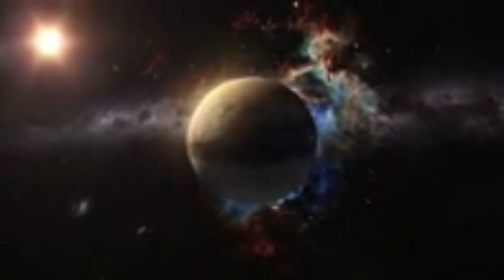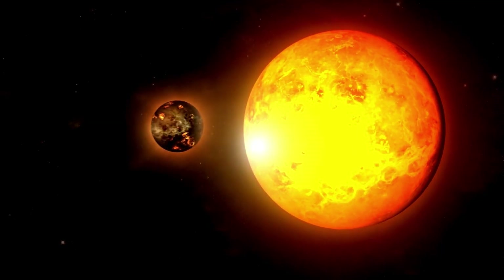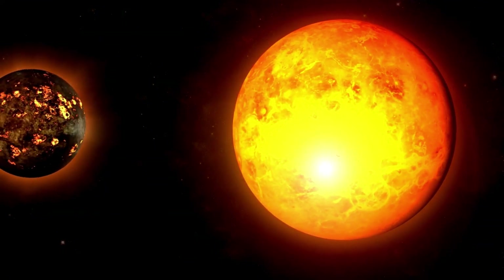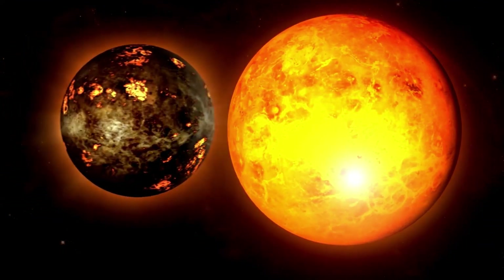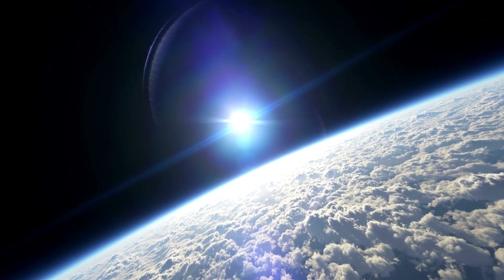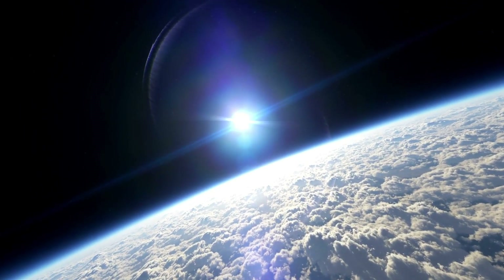The sun is made primarily out of hydrogen and helium as plasma, a state of matter where electrons are not bound to particles, resulting in a mixture of free electrons and ions. The sun's interior is divided into several layers, with the core at the middle, encased by the radiative zone and the convective zone.